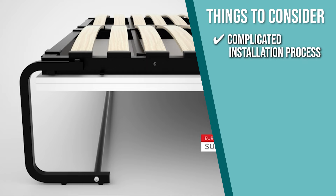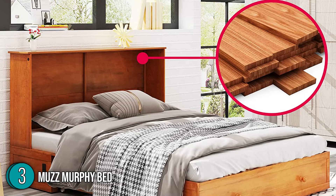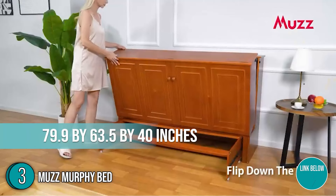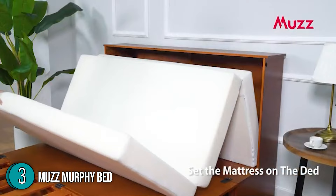The third Murphy bed on our list is the Muz Murphy bed, which our team has awarded a 4-star rating. If you want something with an added feature, the Muz Murphy bed is your best bet. It has a traditional design that looks like a regular cabinet when closed but unfolds into a 208-pound, 79.9 x 63.5 x 40 inch queen-size bed whenever you want it to. This bed is fairly simple, but its classic design will easily blend into your home.